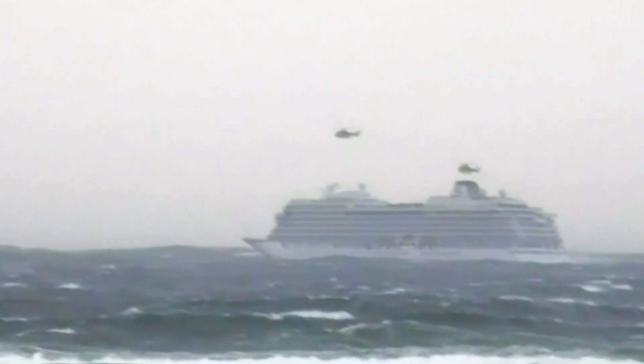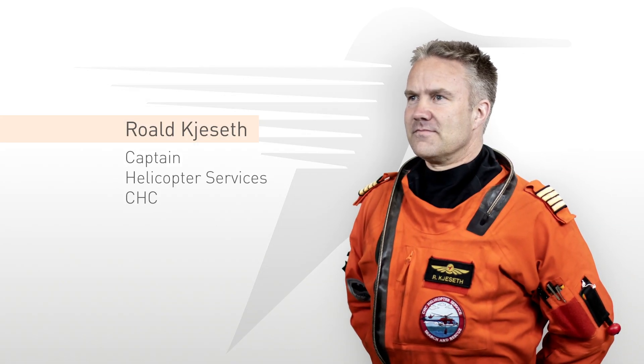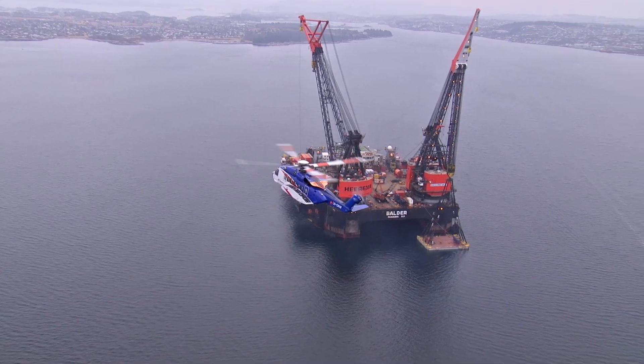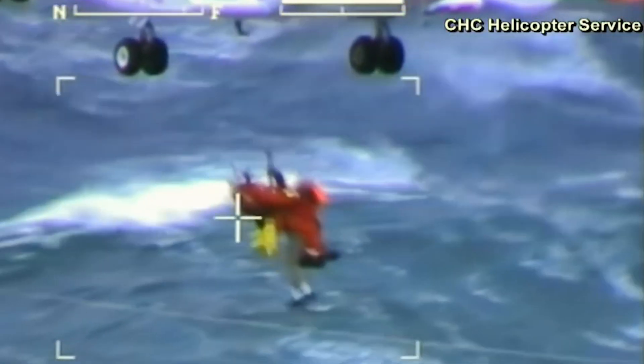Mayday! Mayday! Mayday! My name is Roval Chiesert. I'm a captain at the CHC Helicopter Service. We do crew change on rigs, and also the Search and Rescue Service for the oil companies. We have about 50 minutes response time to any emergencies that should occur offshore.